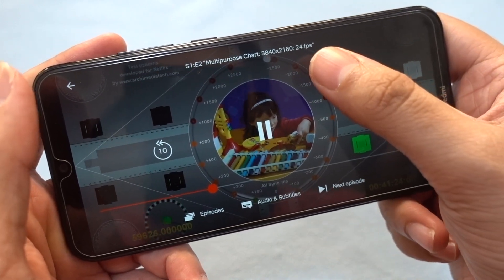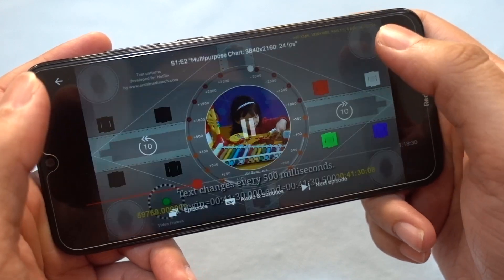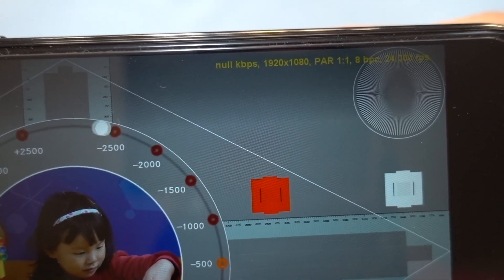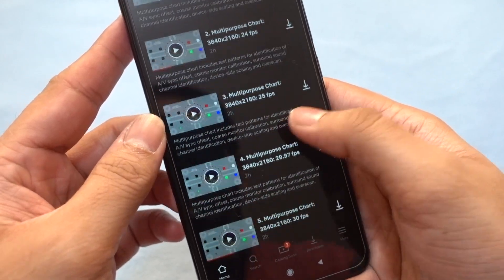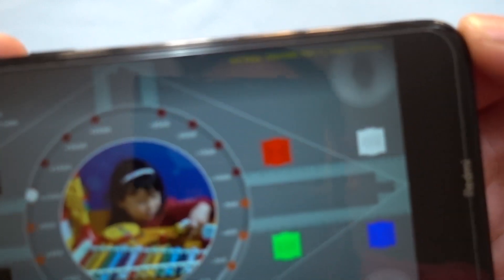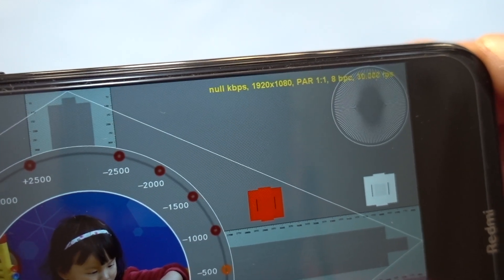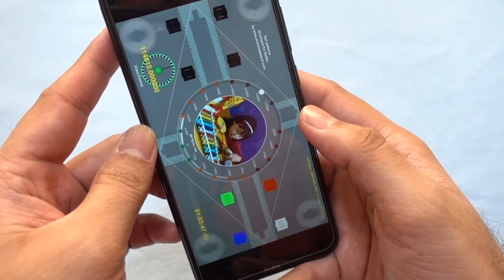The maximum resolution of the video clip is 4K, but since the device has only a full HD resolution display, it can play up to full HD at most. And yes, it has full support for FHD at 24 frames per second. Now let's check another clip at 30fps — and we can see that the Redmi Note 8 can play full HD content for the 30fps 4K source on Netflix.